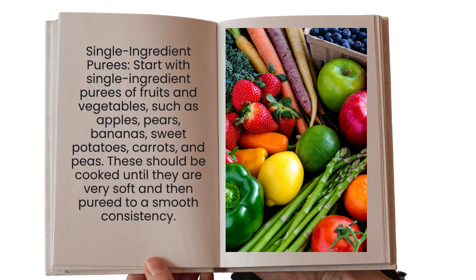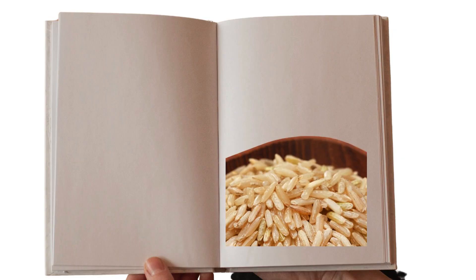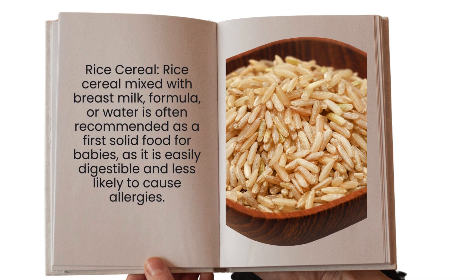Number two: you can introduce fruits and vegetables. For that, you have to cook them until they are very soft, then puree them to a smooth consistency — they become very tender and liquid-like. You can go with apples, pears, bananas, sweet potatoes, carrots, and peas.